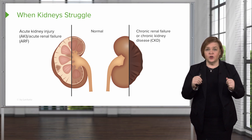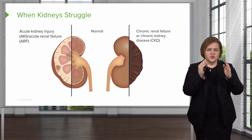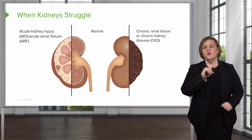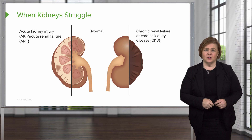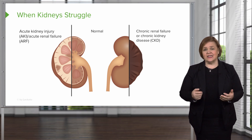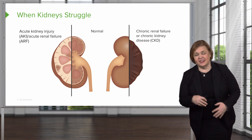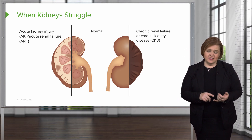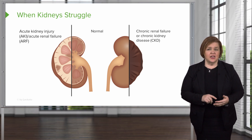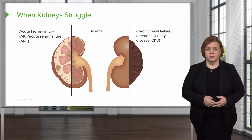What I want you to see is: this is what normal looks like, this is what acute kidney injury looks like, and then all the way over on the right — that's the saddest part of the slide — that's chronic renal failure or chronic kidney disease. It's all shriveled up, tough and fibrous. It doesn't filter well, it can't get rid of waste, and you end up with excess fluid in your patient's body.